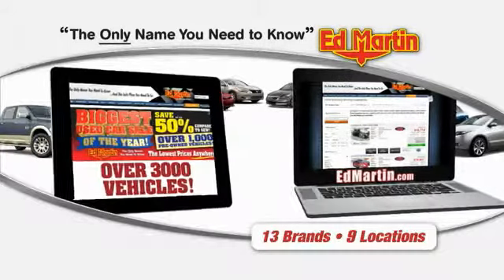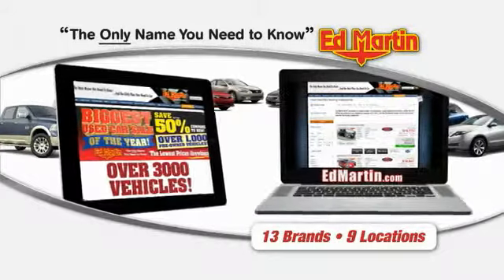Thank you for clicking our video. You can also shop over 3,000 more cars and trucks online at Ed Martin.